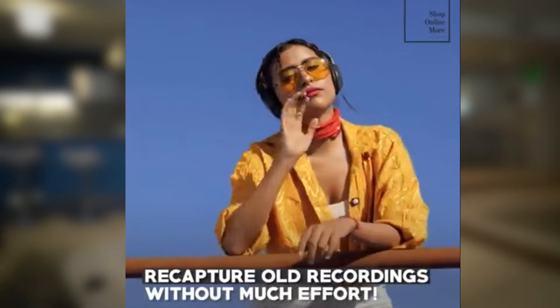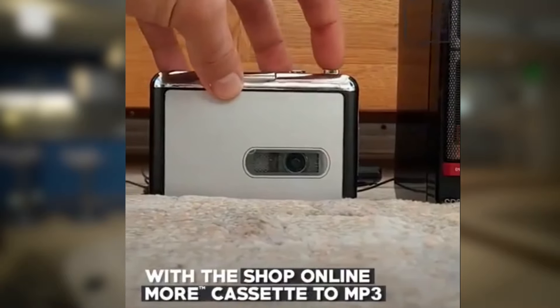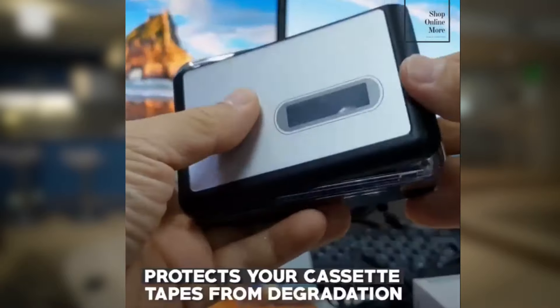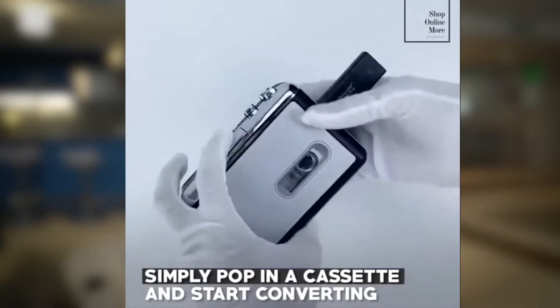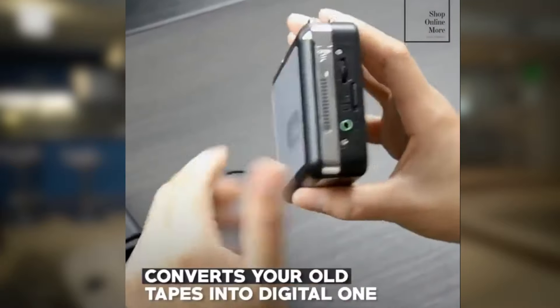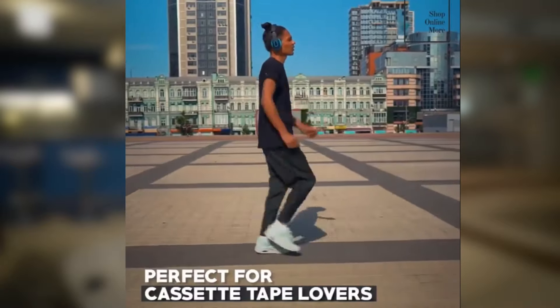Product number two is the cassette to MP3 converter. I'm strongly assuming that you or I wouldn't purchase this product. However, this product is very appealing to the older generation — people who are currently in their 50s and 60s usually have a big collection of old cassettes, but they can't use them anymore because this format is super outdated.